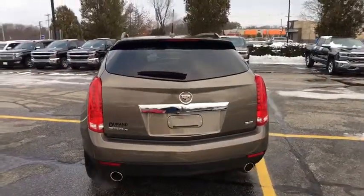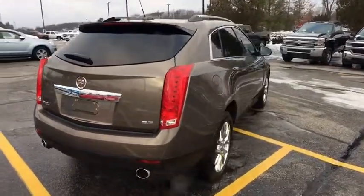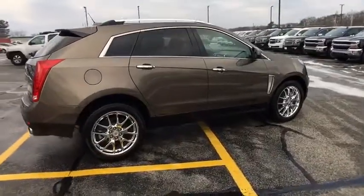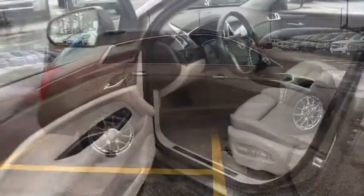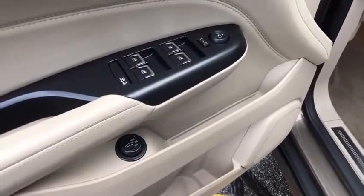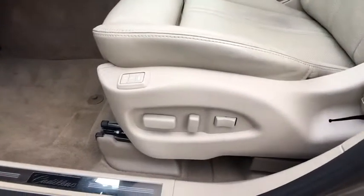This vehicle has less than 15,000 miles. Here are some of this vehicle's great options: all-wheel drive, traction control, navigation system, xenon headlights, Bluetooth, automatic transmission, remote power door locks, fog lamps, heated steering wheel, trip computer.